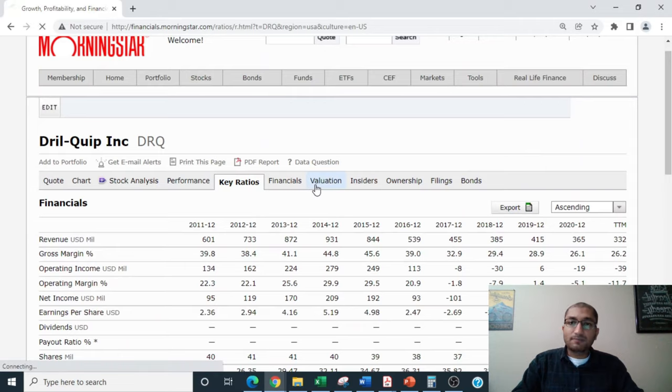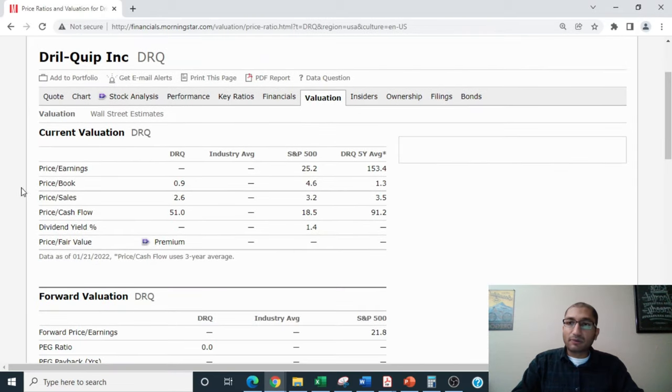Now let's look at the company's valuation. DrillQuip does not have a PE ratio because the company's earnings were negative. The company's price-to-book is at 0.9, price-to-sales is at 2.6, and price-to-cash-flow is at 51. When we compare DrillQuip's current valuation to its five-year average, we can see that on price-to-book, price-to-sales, as well as price-to-cash-flow, the company is undervalued now compared to its five-year average.